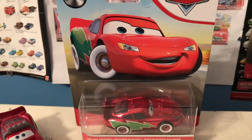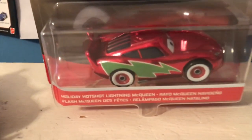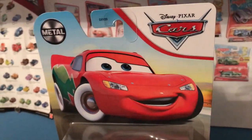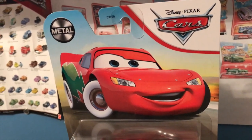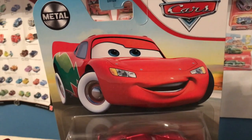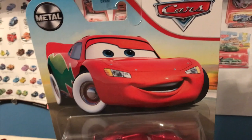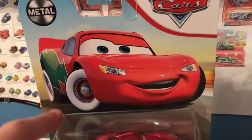Anyway guys, welcome back to yet another review. Today we're going to be taking a look at the 2021 Cars Mainline re-release of Holiday Hotshot Lightning McQueen. I'm really surprised, and I'm sure many of you guys as well are very surprised at the re-release of holiday cars in the 2021 Cars Mainline. Since the Cars Diecast line has started, the holiday cars have always been in their own series, and it's cool to get them as a part of the mainline.